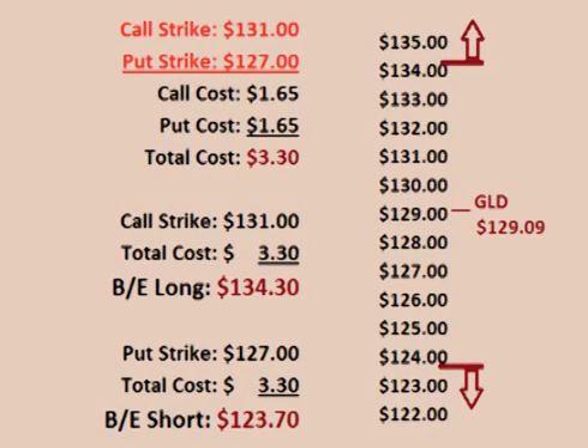The trader could also choose to place a long strangle that is further out of the money by buying the $131 call option and the $127 put option. Both the call option and the put option cost $1.65 each, for a total cost of $3.30 per share up front.